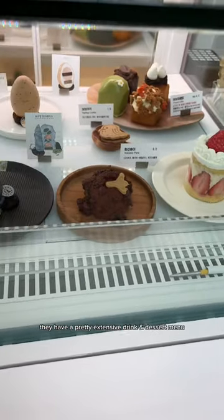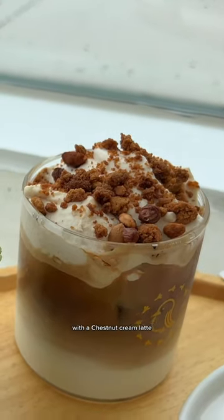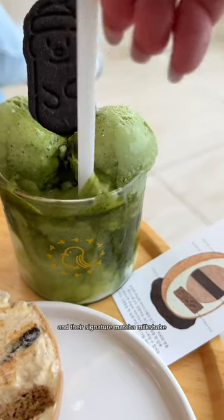They have a pretty extensive drink and dessert menu and everything looks so good. We opted for the dough harubang and affogato mousse cakes with a chestnut cream latte and their signature matcha milkshake.